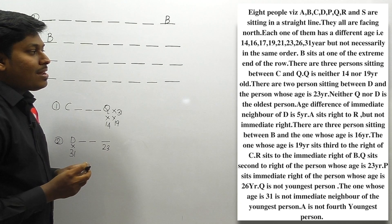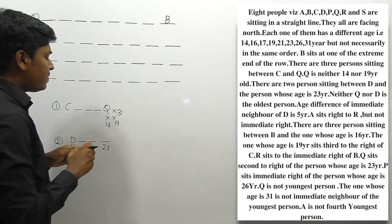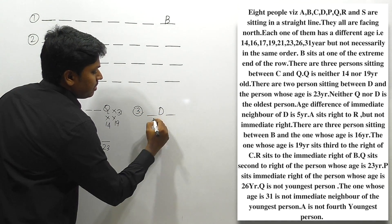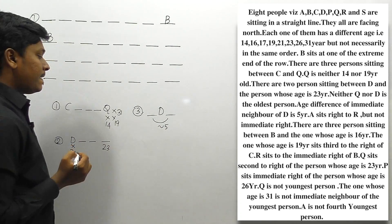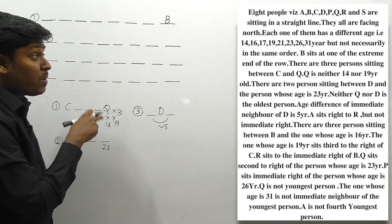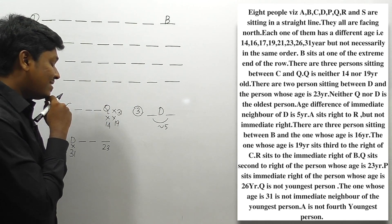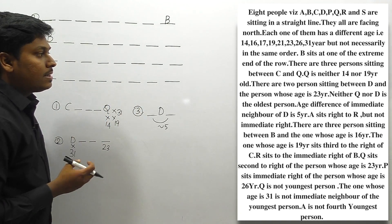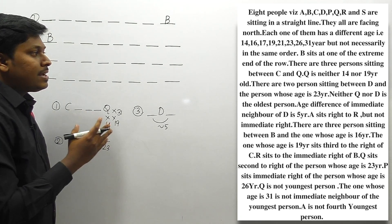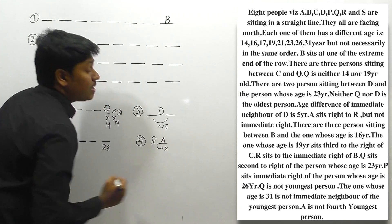Next clue: The age difference of the immediate neighbors of D is 5 years. Possible pairs include 16 & 21, 21 & 26, or 26 & 31 — giving us about 6 different possibilities. We'll return to this. Also, A sits to the right of R but not the immediate right, so A is somewhere to the right of R but not directly adjacent.